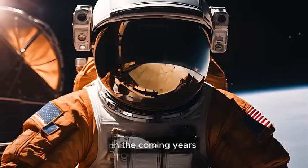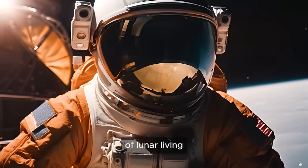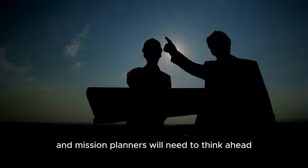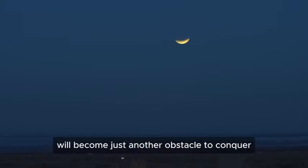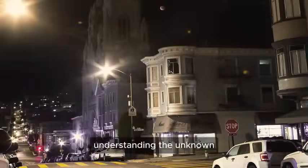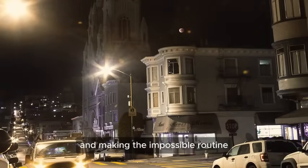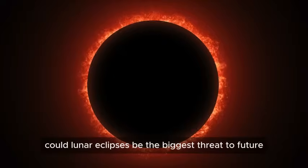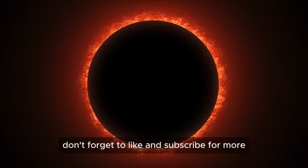In the coming years, as humans set foot on the moon again, these eclipses will become part of the everyday challenges of lunar living. Astronauts will need to adapt, engineers will need to innovate, and mission planners will need to think ahead. What once seemed like a rare and mystical event will become just another obstacle to conquer — and that's exactly what exploration is about. Understanding the unknown, preparing for the worst, and making the impossible routine. The moon turns red, the sky darkens, and temperatures plummet. Could lunar eclipses be the biggest threat to future moon bases? Share your opinion in the comments, and don't forget to like and subscribe for more.